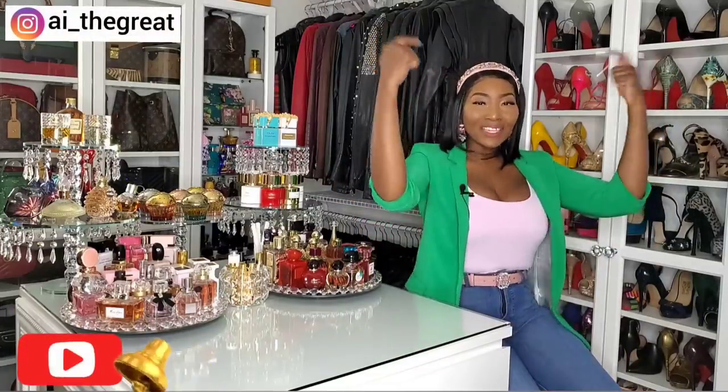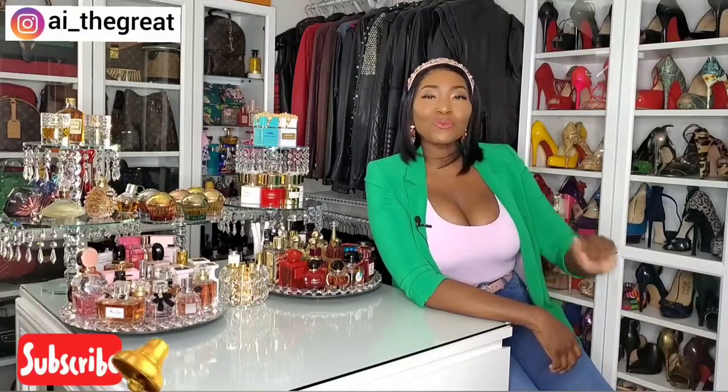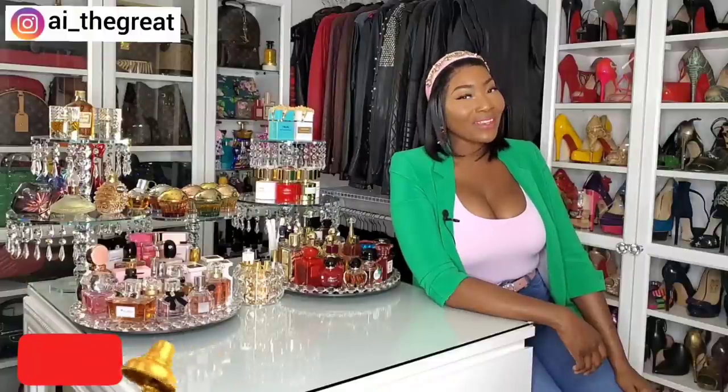Hey guys, what's up? It's your girl, AI the Great. And today I'm coming at you with another great video. Please subscribe to my channel if you haven't already. My content is fragrances, fashion, beauty, and lifestyle. Now let's get started.